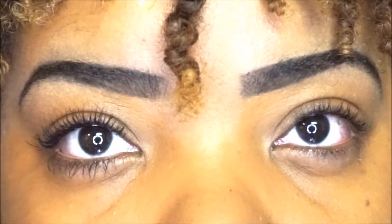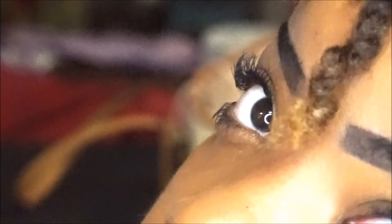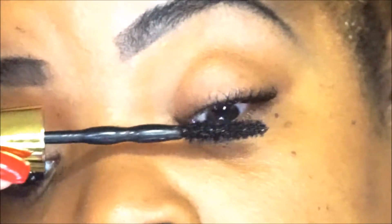I am obsessed with this. It's so inexpensive and I just love it. I am a connoisseur of mascara, so for me to say that this one is great — it's great.